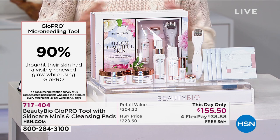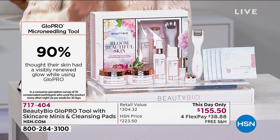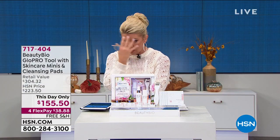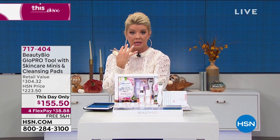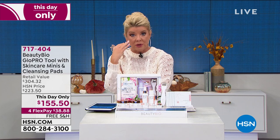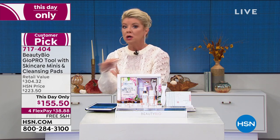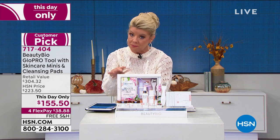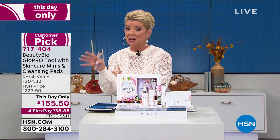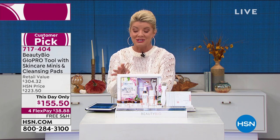The beauty is we're in the holiday season. You're opening up the skin so the products you're using can go down deep and do what they need to do. There's never been a product like Glow Pro before. As a gift for yourself, you now have until January 31st, 2021 for any returns.